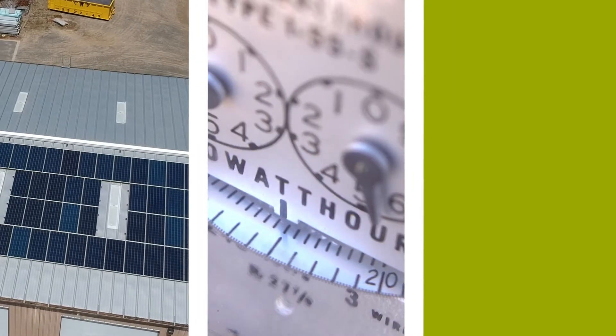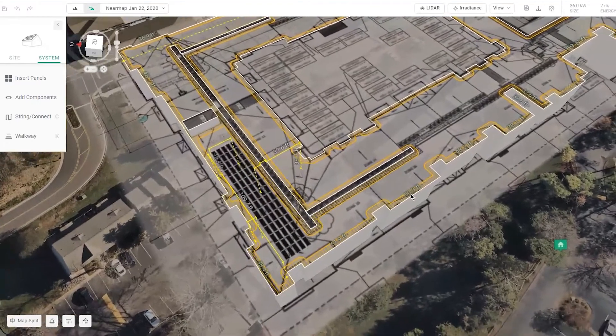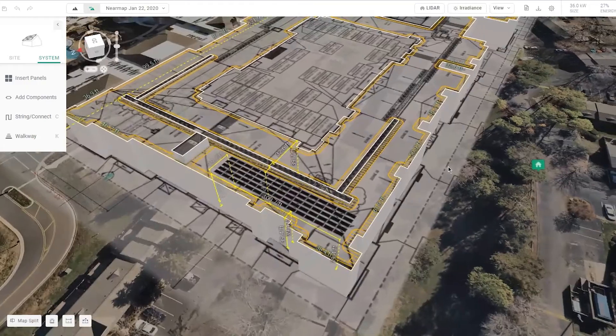When we first start talking to new customers, there's a few things we want to look at. What does your roof look like? How many meters do you have? What's your building's usage history? And don't worry, if it's new construction, we can look at your plans and predict what kind of energy your building is going to use.